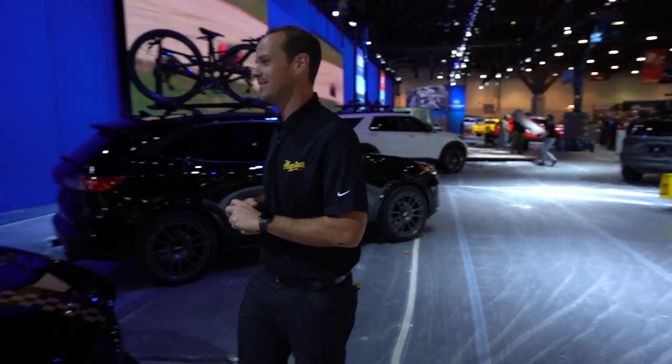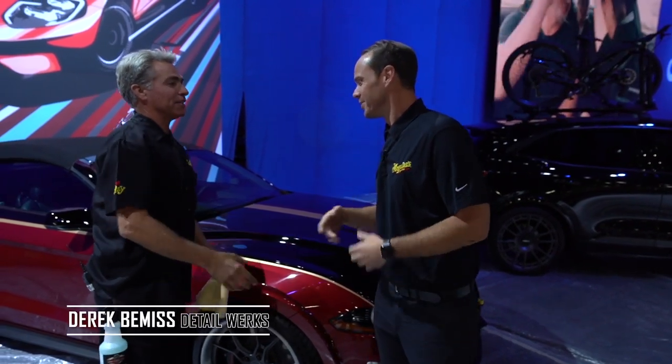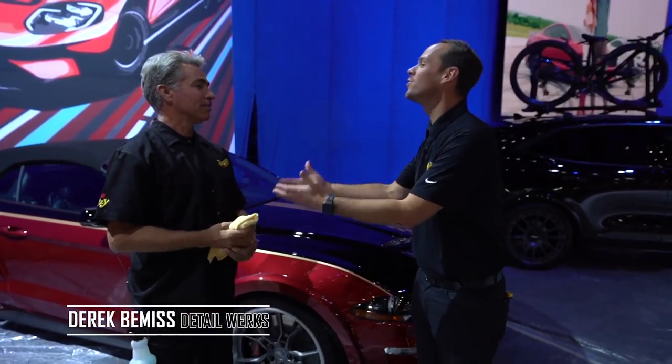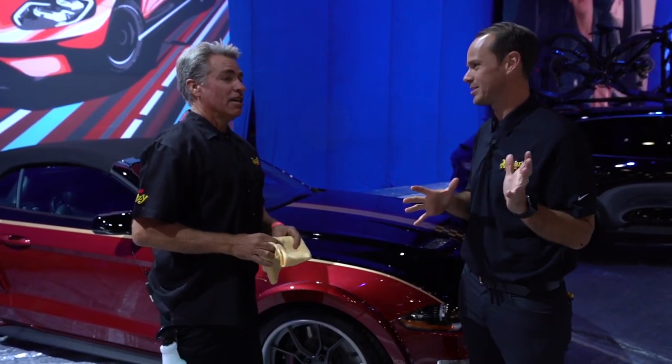We want to catch up with one of our team members, Derek Bemis. Derek, don't mean to interrupt, but good morning. How you doing, man? Doing great. I'm doing really well. What are you doing? Well, we're trying to get on the car prep for the Ford booth at SEMA here today. We've got a lot on our plate this morning. And I heard you're kind of the man — you've been doing this for a long time. How long have you been prepping cars here at SEMA?